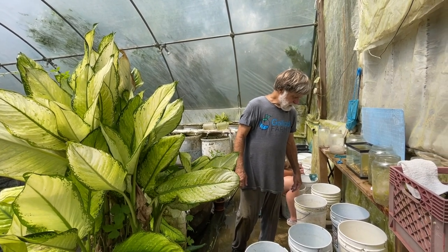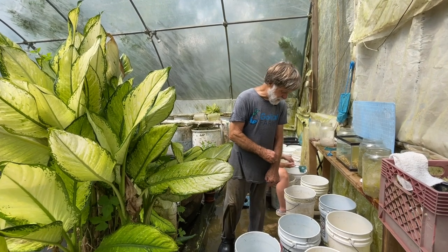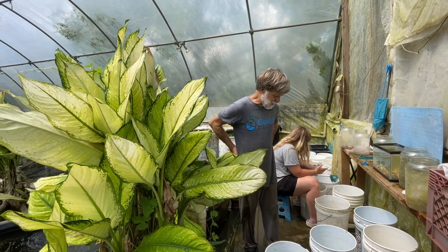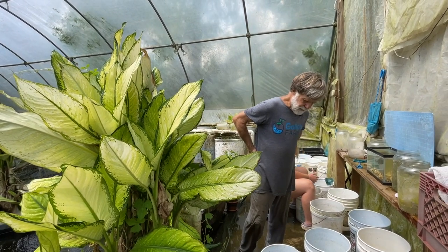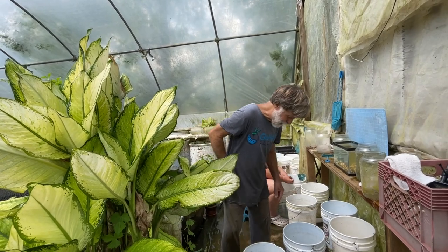This morning we're working a species from Lake Malawi: Protomelas fenestratus, common name is tangerine peacock. Stormy is sorting mystery snails in the background.